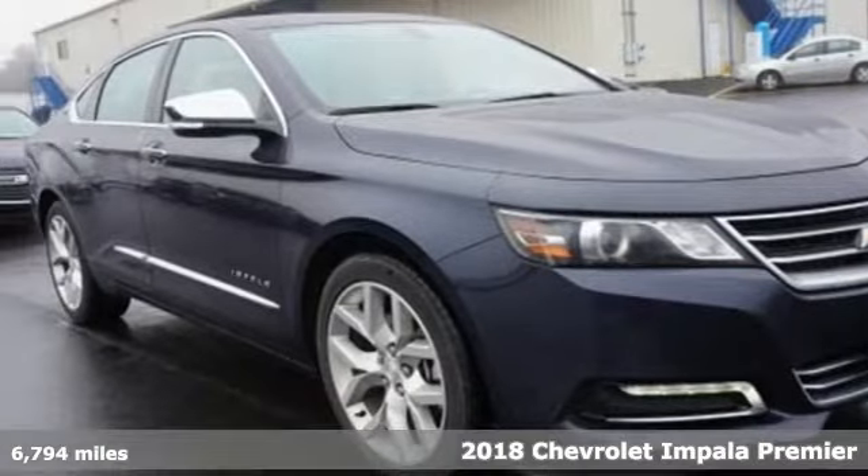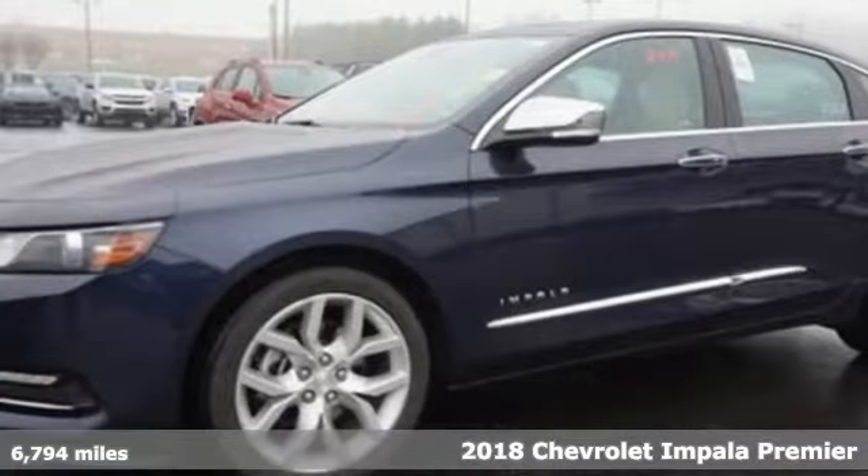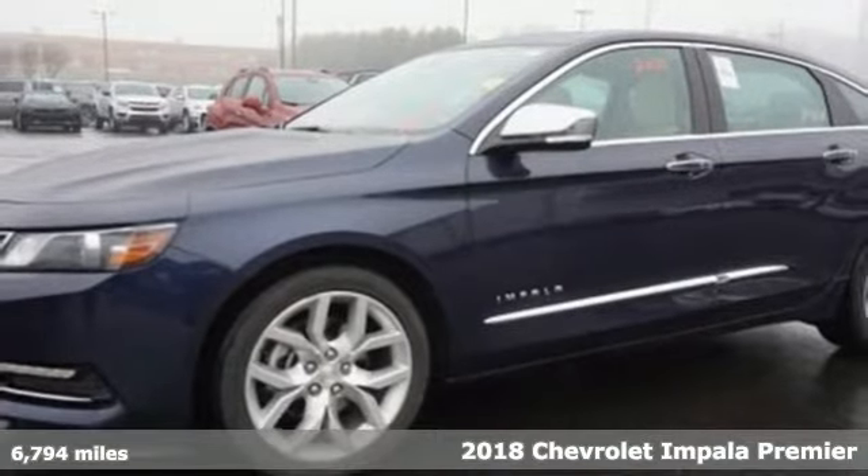Here's a 2018 Chevrolet Impala. In a Chevy, the journey matters more than the destination.